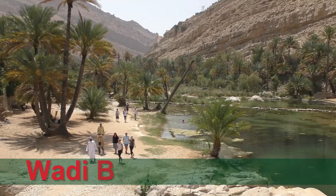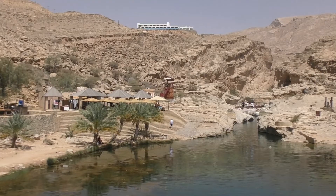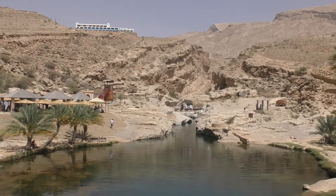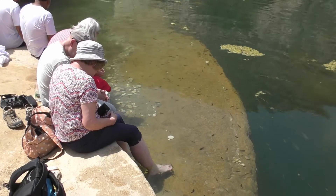The next morning we set off inland, stopping at this wadi for a swim — and the rather strange sensation of having fish nibbling your feet.